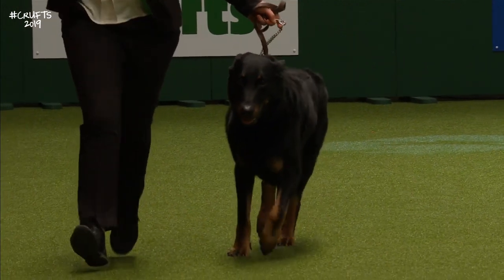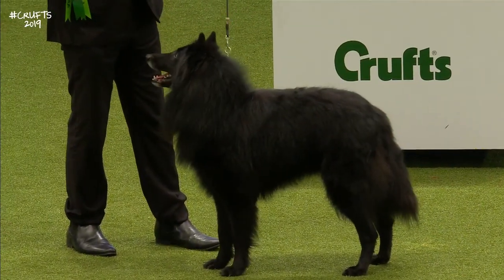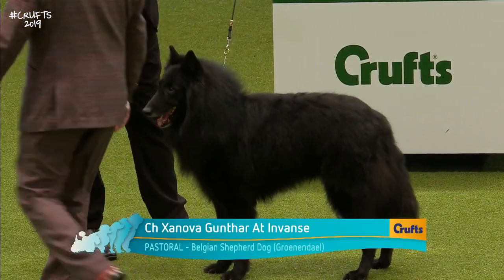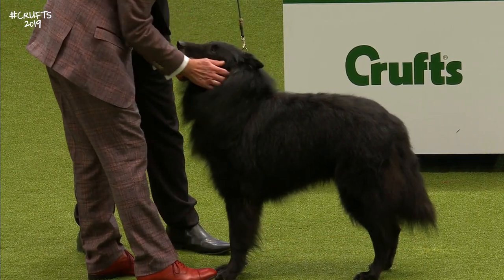And the next dog to be seen by Judge Rodney Oldham is the first of the Belgian Shepherd Dog varieties — the Groenendael. These were judged today by Amanda Graham. This is the Groenendael, called Marco. They say he's a dog in a million — takes everything in stride, loves everyone and everything. Most importantly, he's a spoiled family pet.